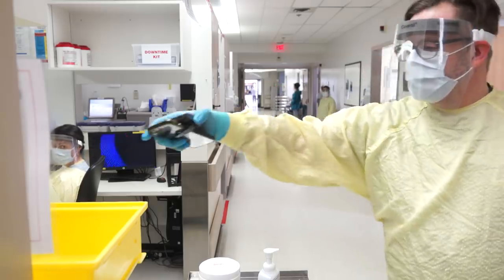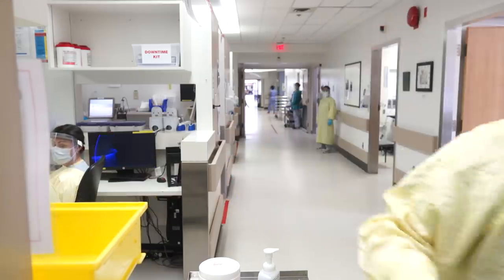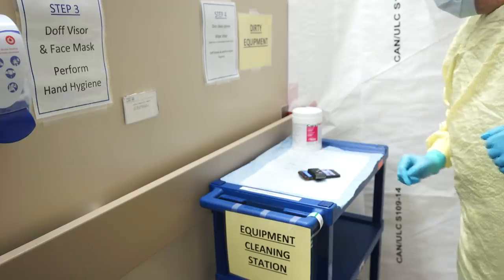If you are taking a cell phone into the unit, be aware that there is a bucket at the desk to leave it in and it must be cleaned on the way out.